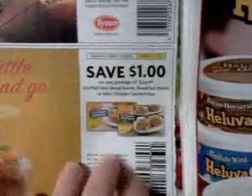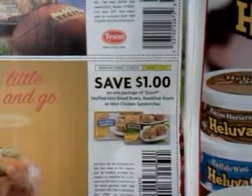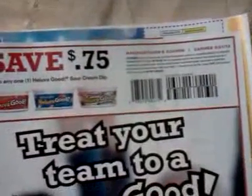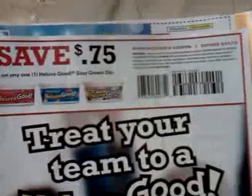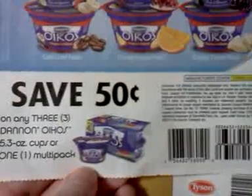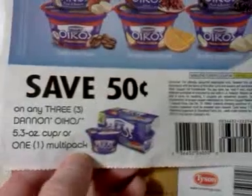Save a dollar on any one Chock Full o'Nuts package. Save a dollar on any package of Tyson stuffed mini bread bowls, breakfast bowls, or mini chicken sandwiches. Save 75 cents on any bag of Tyson breaded chicken strips. 75 cents on any one Luba Good sour cream dip — that's in the mega event at Kroger as well. Save 50 cents on any three Dannon Oikos 5.3 ounce cups or one multi-pack.